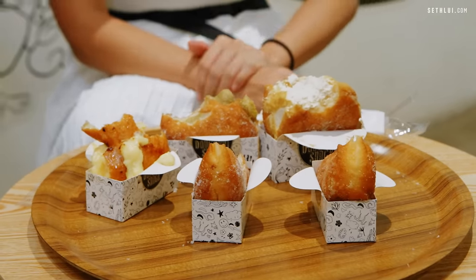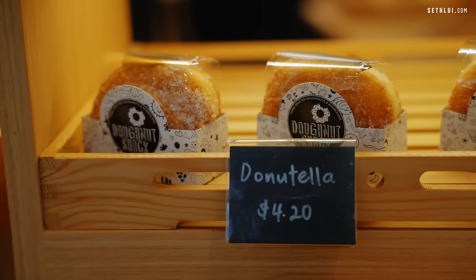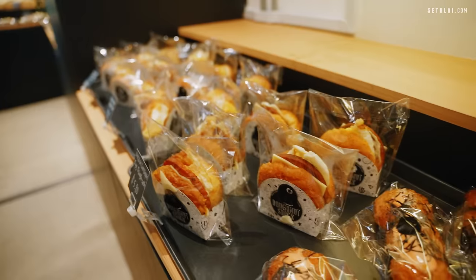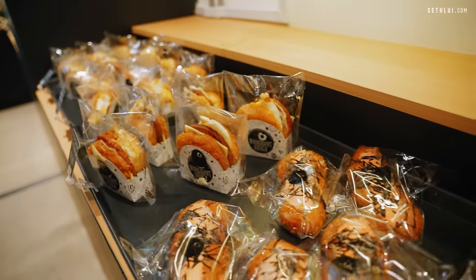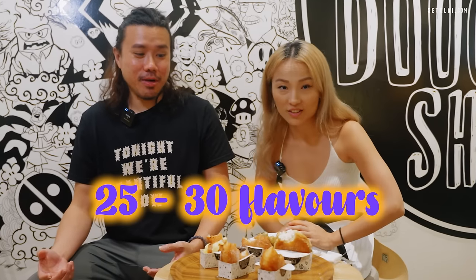You can judge favorites by looking at the bites — how much donut we ate. The Horlicks one, barely any because it's so heavy. If you're looking for a snack, something to bring to friends like a housewarming or dinner party, they have lots of variety here — like 25 to 30 flavors.